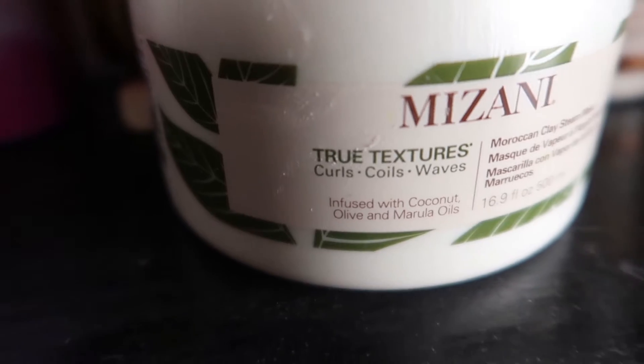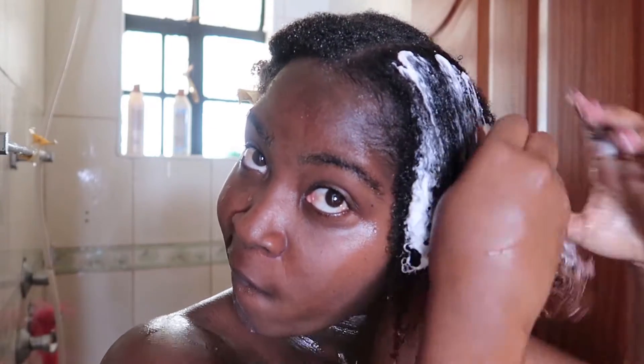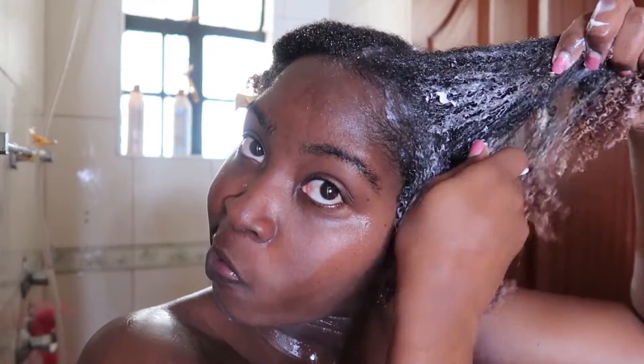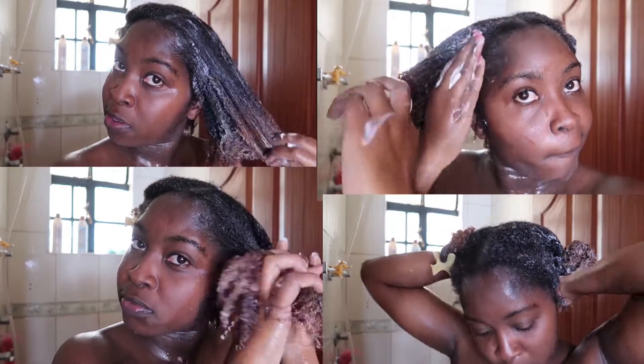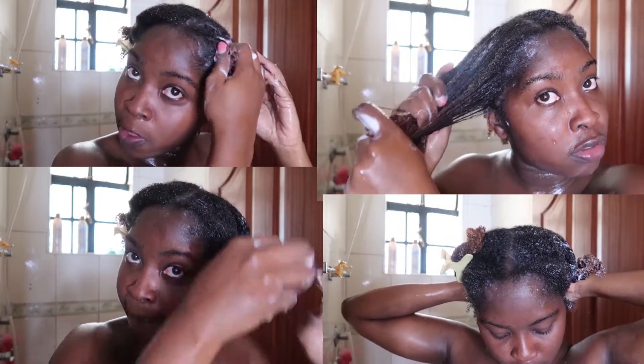Finally I used the Mizani Moroccan Clay Steam Mask as my deep conditioner. I worked the product in slowly from my ends to my roots. What I noticed is that it's very thick, so it's necessary to use steam for at least 10 minutes if you can. If you can't, I sat with it in my hair for about 10 minutes with a shower cap, then wrapped a towel around for those 20 minutes before rinsing off. My hair was left really soft and my curls were very bouncy.